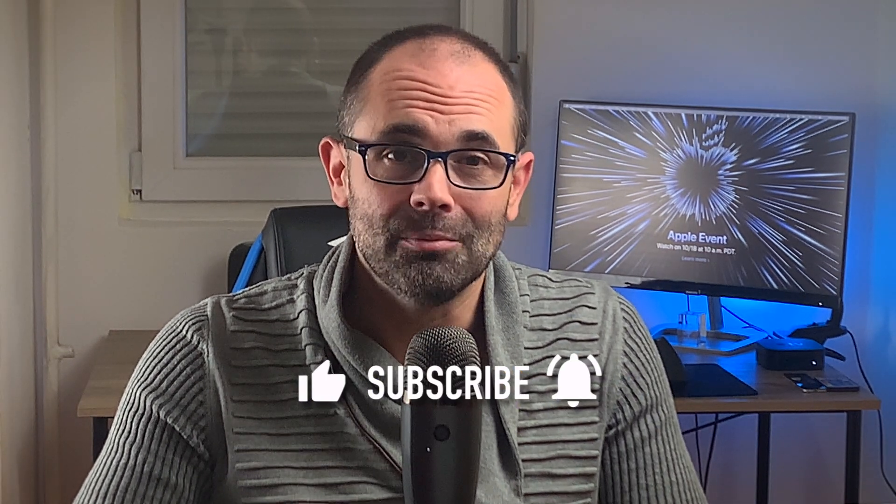Hi friends and welcome to Digital Markings channel. My name is Marco and this is your dose of Apple news, leaked information, rumors and opinions. Make sure you subscribe, leave a comment below, hit the like button and don't forget to enable all notifications so you don't miss the next video.